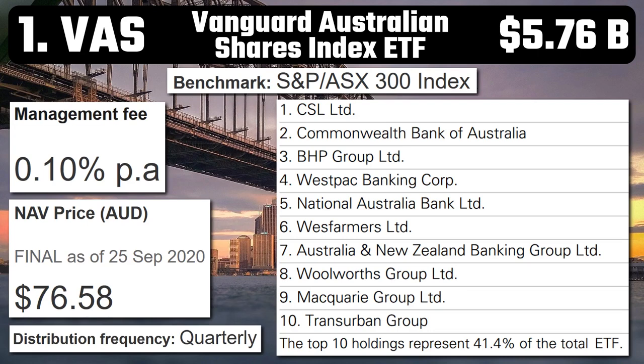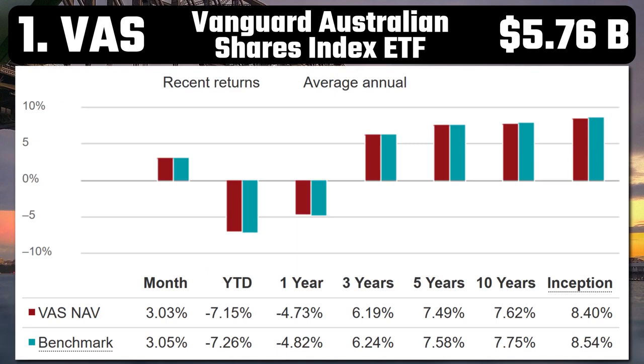And the number one most popular ETF in Australia – VAS – Vanguard Australian Shares Index ETF. With $5.76 billion in assets, a 0.10% management fee, and quarterly distributions, this is by far Australia's largest ETF by market capitalisation. I personally invest in this ETF. The main difference between VAS and IOZ is that VAS invests in the top 300 Australian companies rather than the top 200; otherwise they're fairly similar. CSL, the big banks, Wesfarmers and Woolworths — they're all there. VAS hasn't performed all that well over the last year with an annual drop of 4.73%, but over 10 years it's been averaging 7.62%. Because it invests in Australian companies, shareholders are entitled to franking credits, which basically allow you to save on tax.